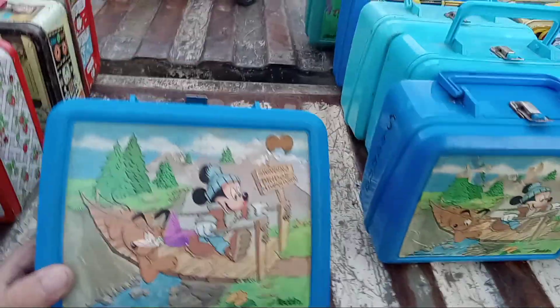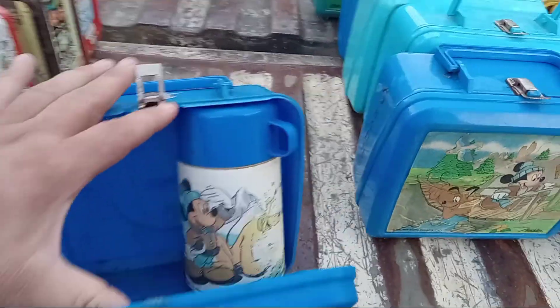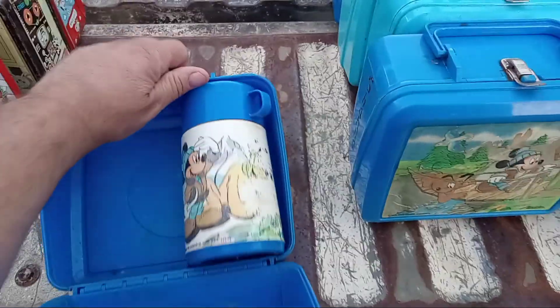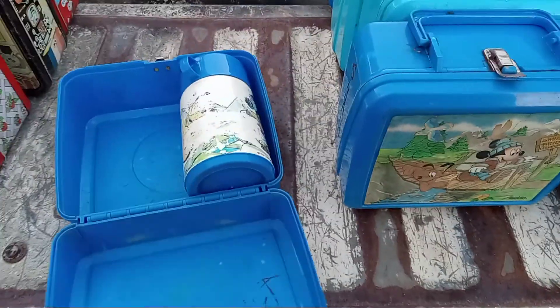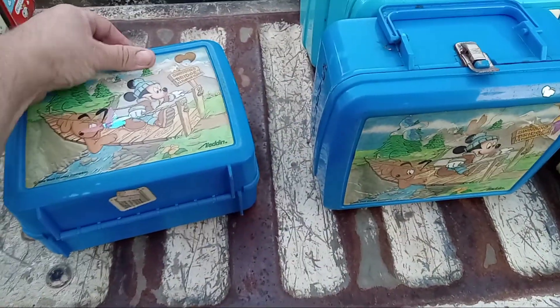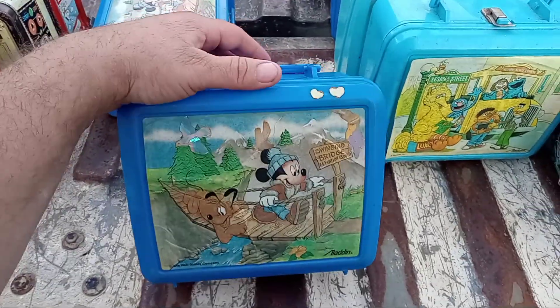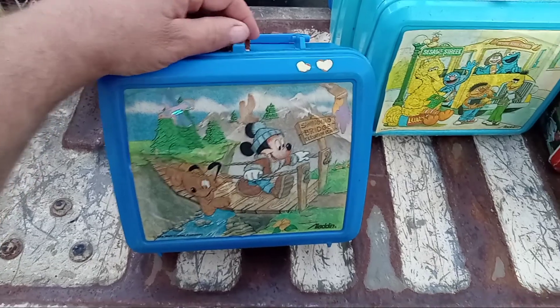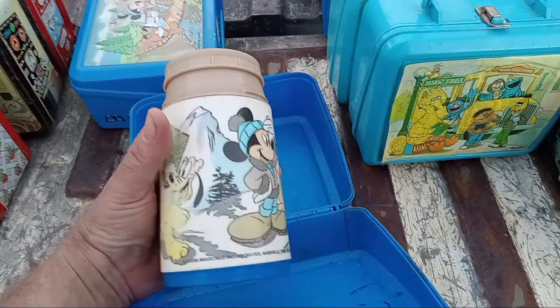These were in yesterday's — these have their thermoses in them. This thermos is a little worn. This is the same one. The thermoses are just worn, and this one's missing its cup.